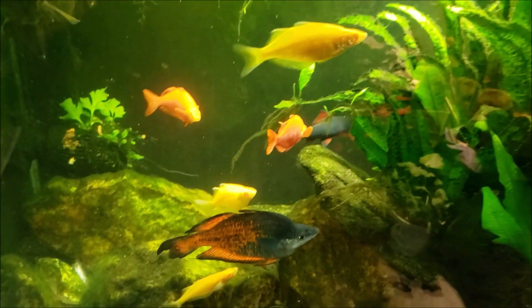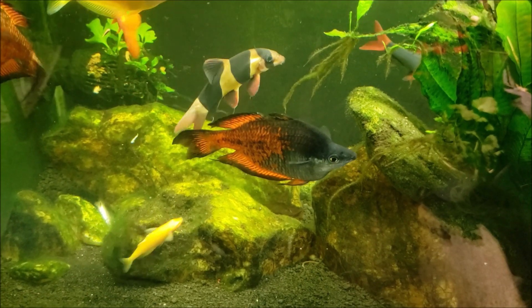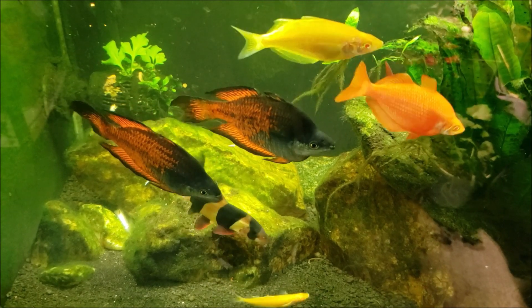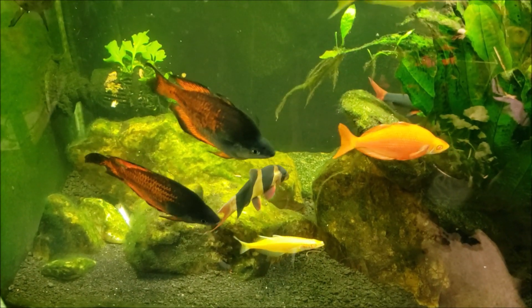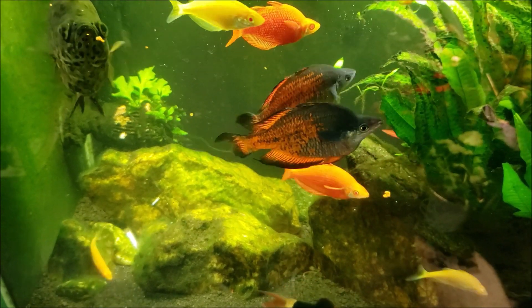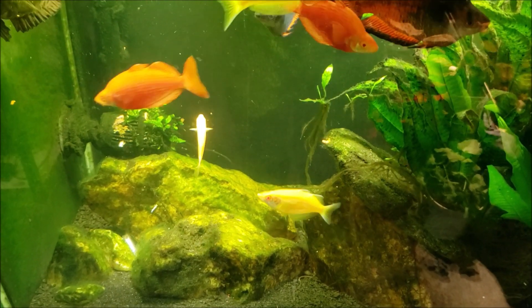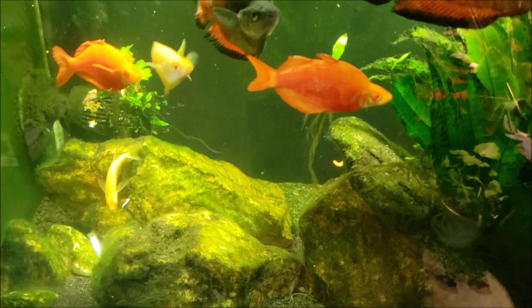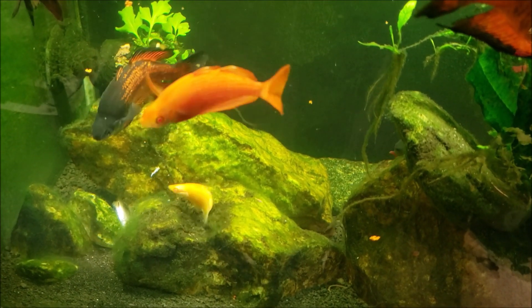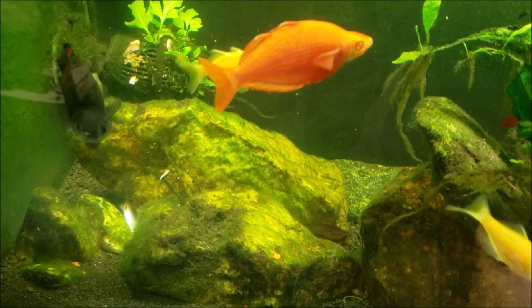I remembered when I put this Australian rainbowfish in the tank, I also put at least two or three others. I got some from a viewer who sent me fish they needed to rehome — they were moving and couldn't take their fish. Out of that batch, at least three or four were Australian rainbowfish. Two or three of those died almost immediately or within a few weeks, and only this one actually lasted any kind of length of time — about a year. And now I've got another dead Australian rainbowfish in the tank.